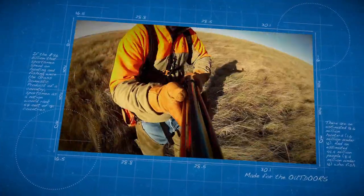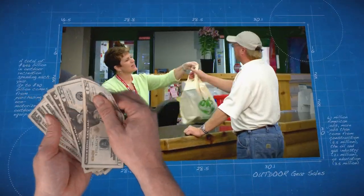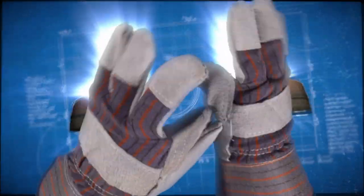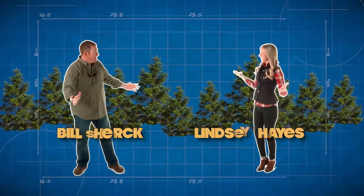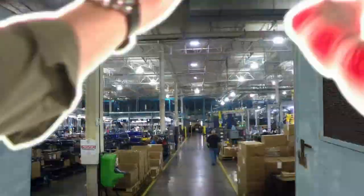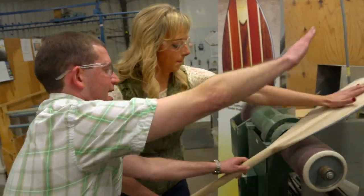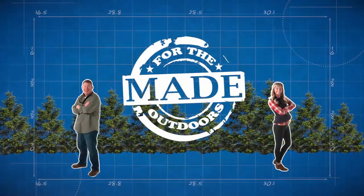People are passionate about outdoor equipment. Americans spend more than $20 billion a year on gear, but no one ever really sees how their stuff gets made. Well, that's where we come in. Each week we throw open the factory doors and give you a behind-the-scenes look at how your favorite gear is made. Made for the Outdoors.